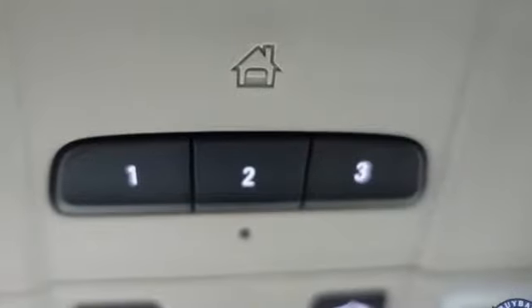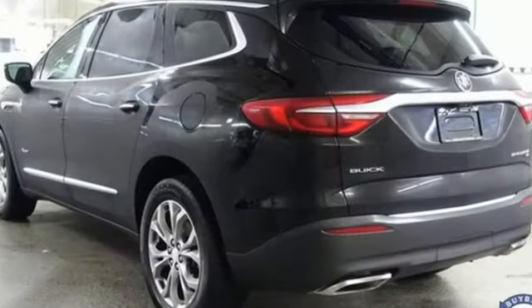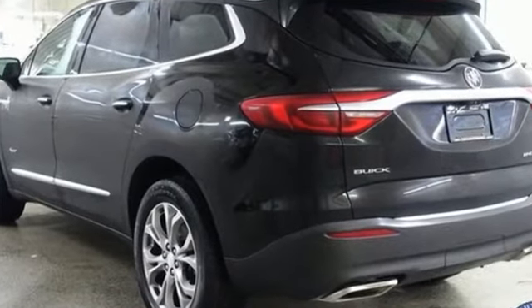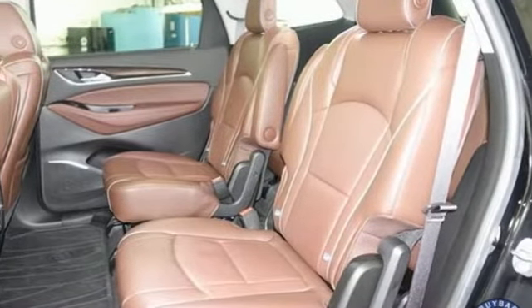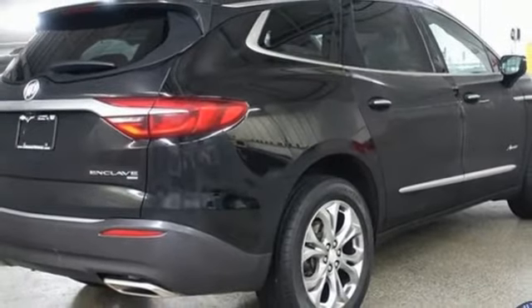And get ready for an impressive combination of features. V6 engine. Heated and ventilated leather bucket seats. Integrated navigation system. Front and rear park assist.